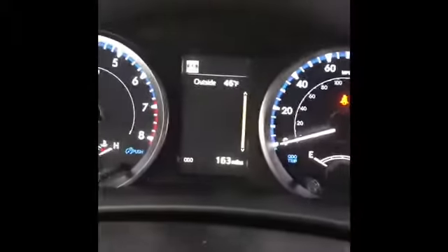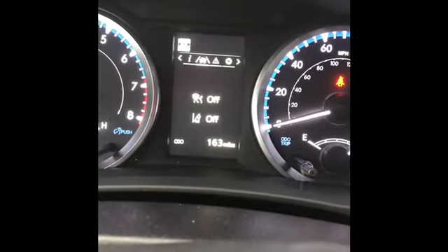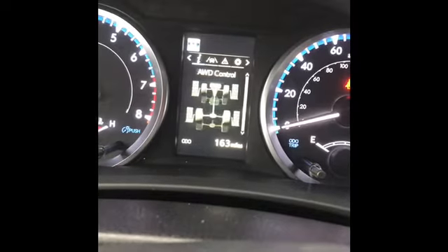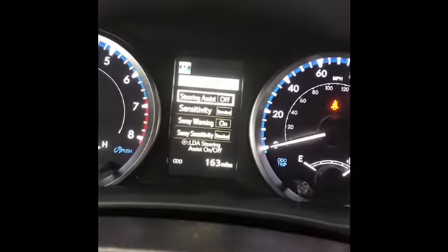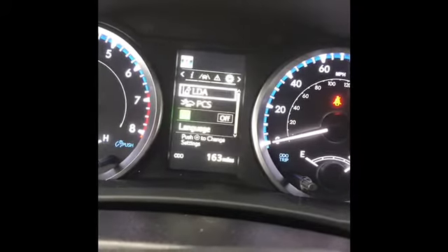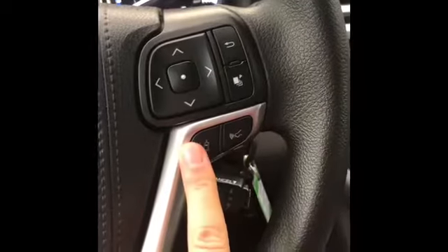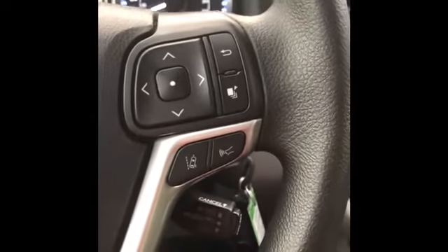This controls your display. You can switch things on and off. Here's your automatic high beams. Lane departure lets you know when something's in front of you — it's going to slow you down. It detects pedestrians.